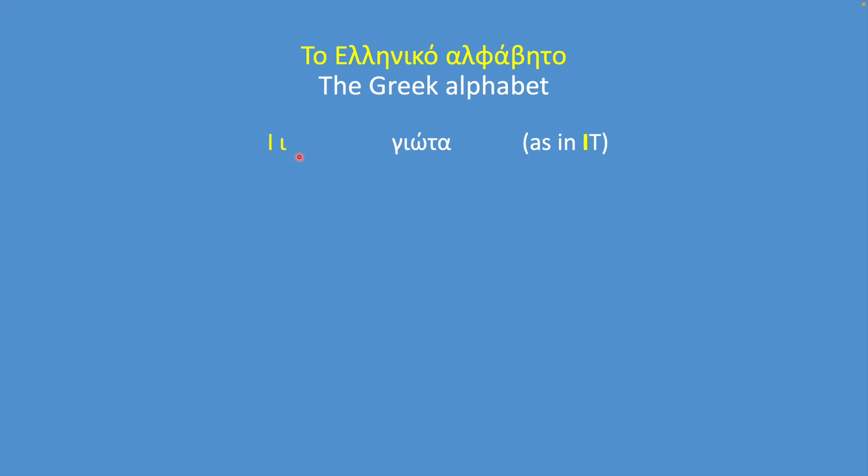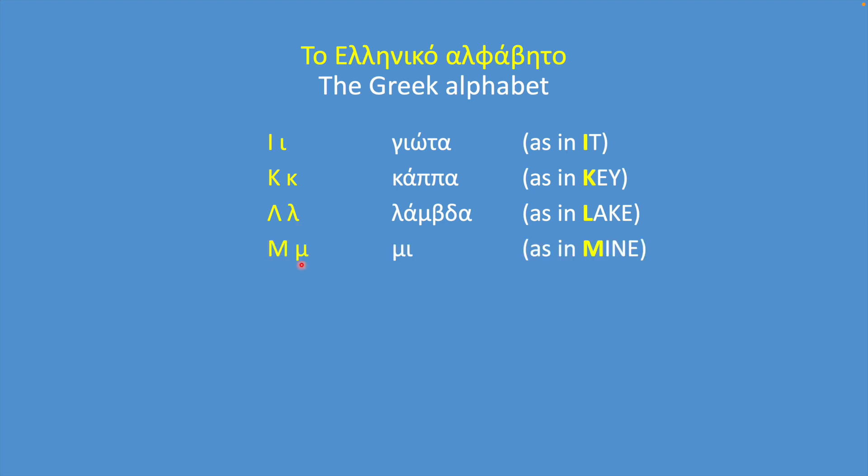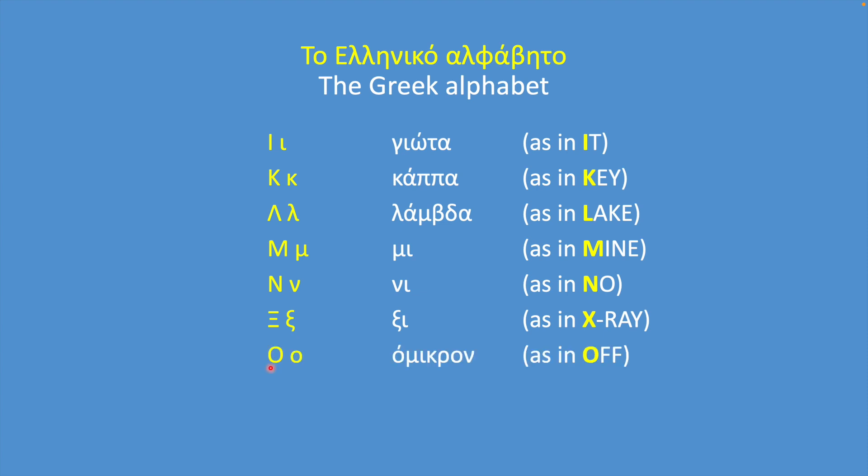Yota makes the sound E. Kappa sounds like K. Lambda sounds like L. Mi sounds like M. Ni sounds like N. Xi sounds like X. Omicron makes the sound O. Pi sounds like P.